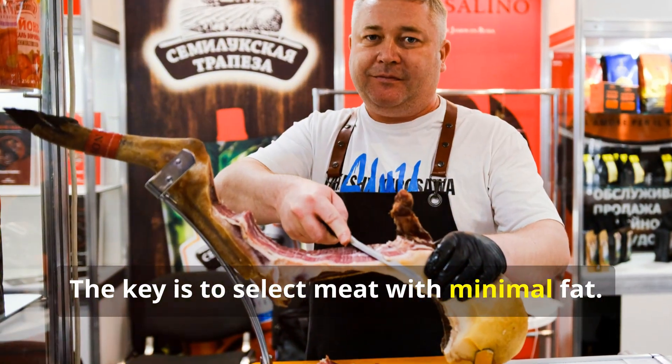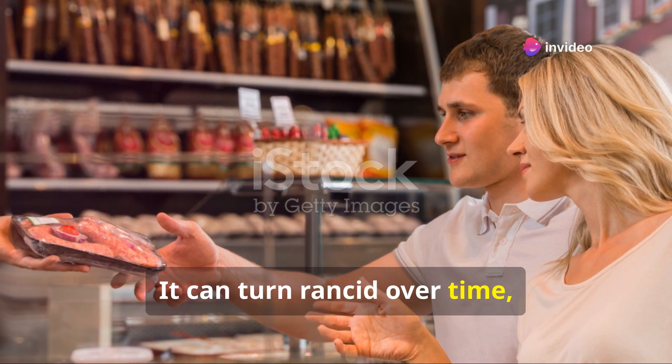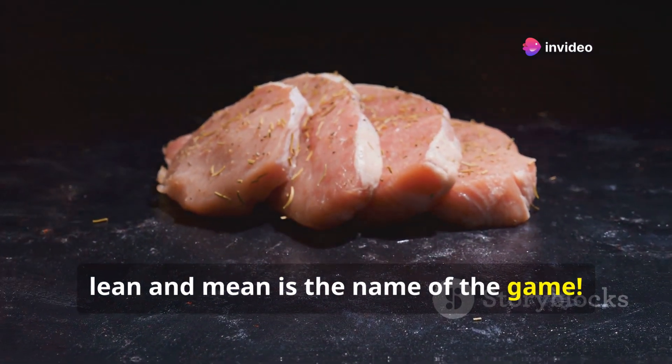The key is to select meat with minimal fat. Fat is the enemy of preservation — it can turn rancid over time, ruining your jerky's flavour and longevity. Lean and mean is the name of the game.